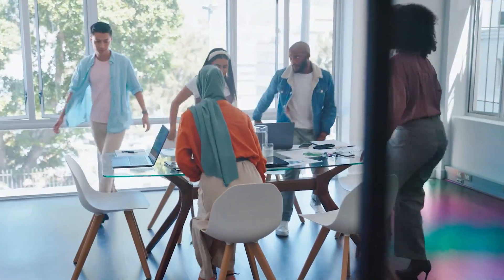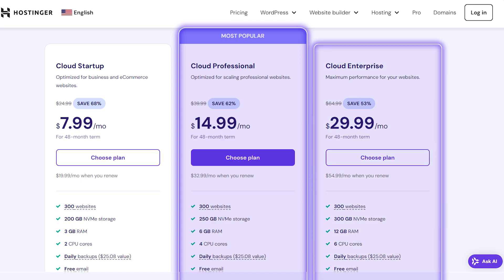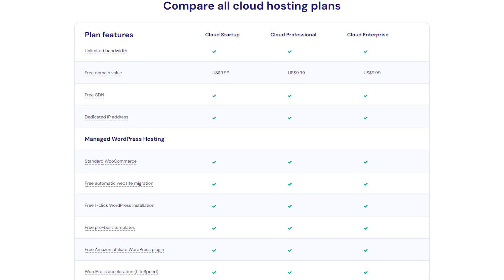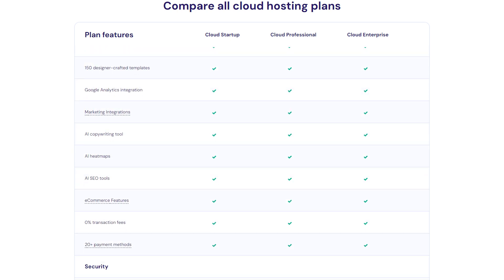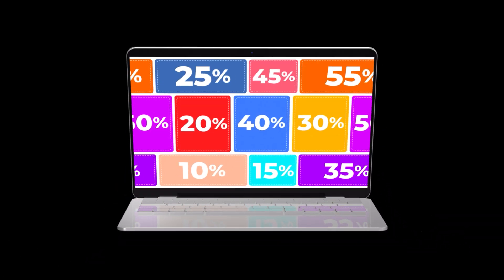If you plan on running a bigger operation, then you can check out the Cloud Professional or Cloud Enterprise plans, which can accommodate up to 300 websites and include the best features that Hostinger has to offer, like advanced AI for SEO and increased security. And yes, the discounts I mentioned previously will also work with these as well.